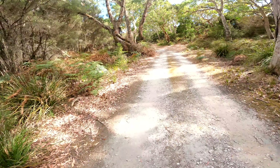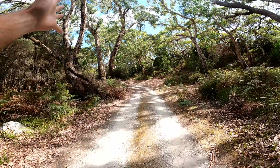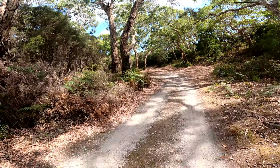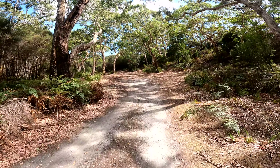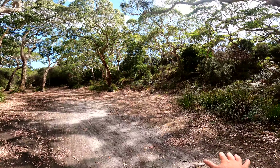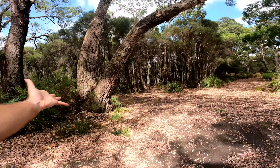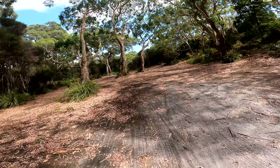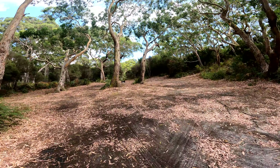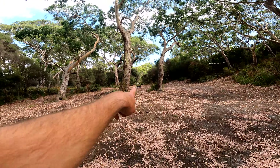This here is camp spot number three and there are three spots available. Big beautiful trees, open spaces, level ground for a rooftop tent, camper trailer, or caravan. There's room for tents if you want to be under the trees or out in the open, and again another designated fire pit area.